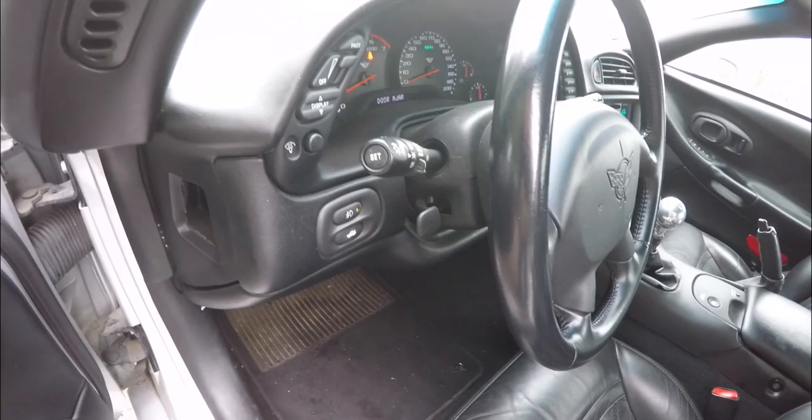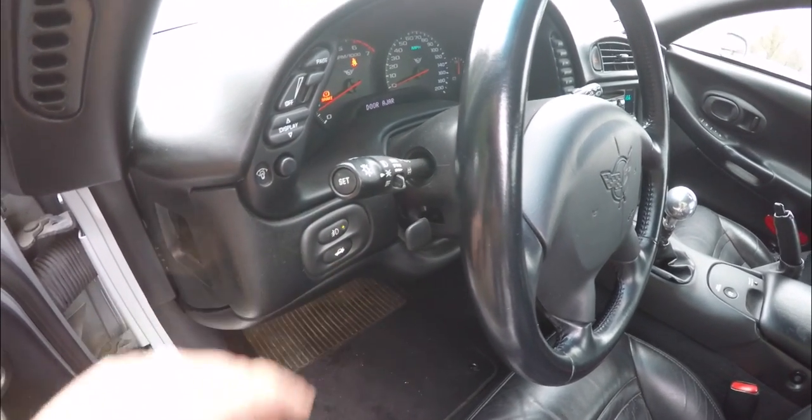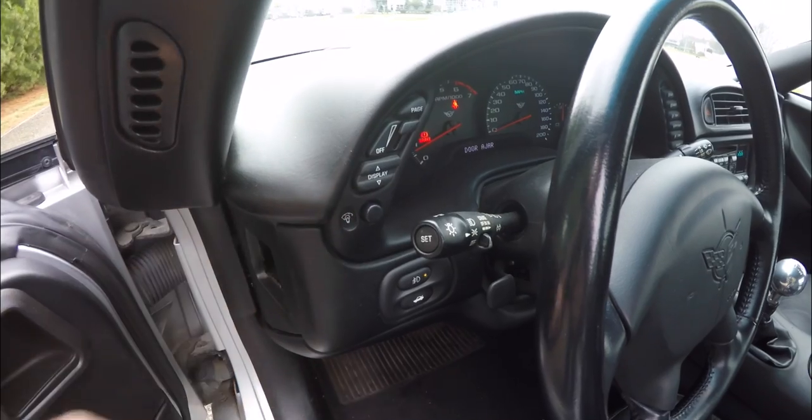You have a leather-wrap tilt steering wheel. On your turn signal stalk you have your headlamp control, cruise control, fog lamp switch, rear hatch opening, panel dim switch, and your controls for the heads-up display.